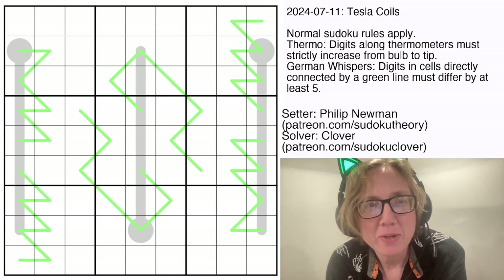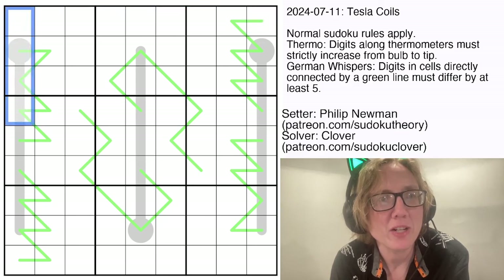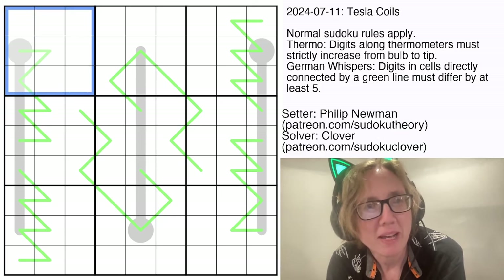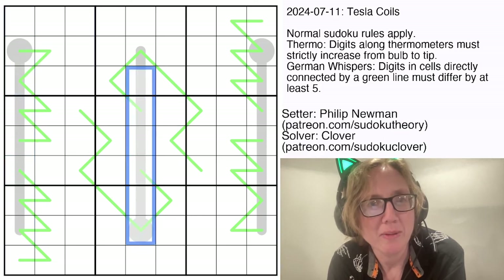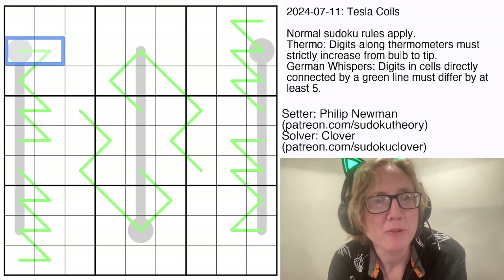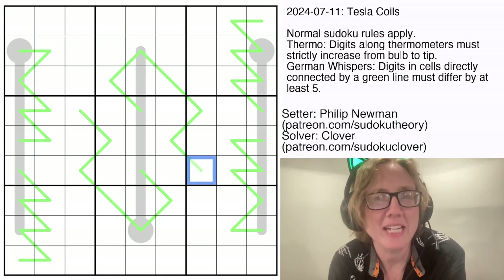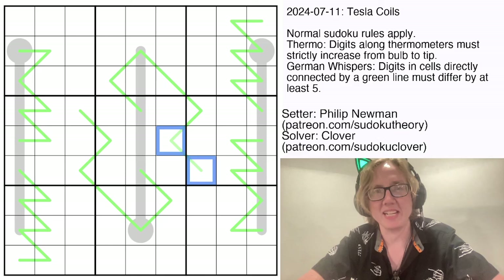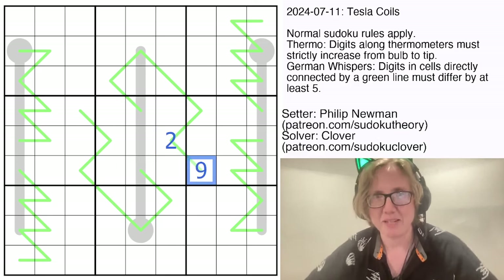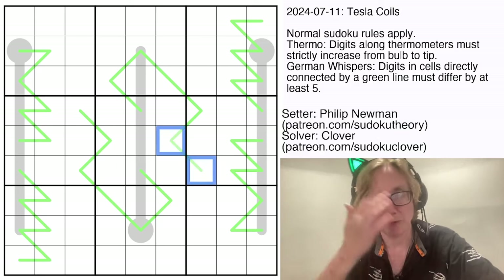This is a Thermo and German Whispers Sudoku. We have normal Sudoku rules, so digits in each row, each column, and each 3x3 region have to have exactly one set of 1 through 9 once each. We have some thermometers where digits increase from the round end to the tip. On the green German Whispers lines, any adjacent pair of digits must have a difference of 5 or more. For example, 2 and 7 work (difference of 5), and 2 and 9 work, but 5 and 9 do not because the difference is only 4.